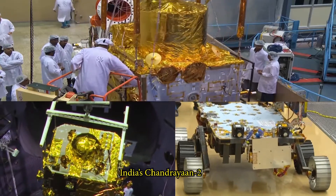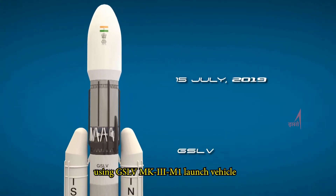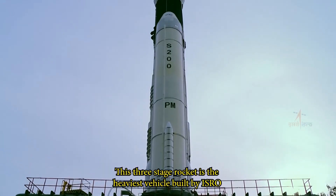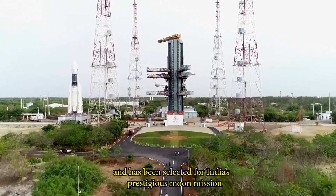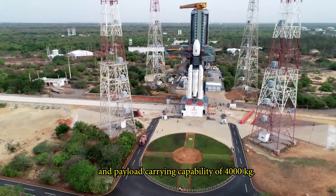India's Chandrayaan-2 is all set to be launched by ISRO in July 2019 using the GSLV Mk3 M1 launch vehicle. This three-stage rocket is the heaviest vehicle built by ISRO and has been selected for India's prestigious moon mission due to its reliability, versatility, and payload carrying capability of 4,000 kg.